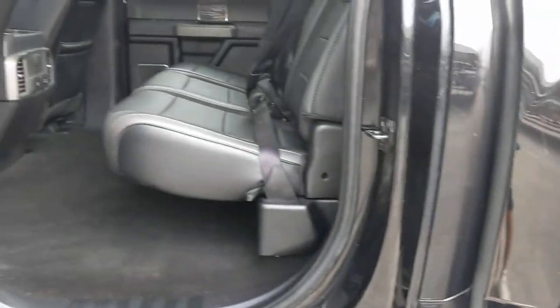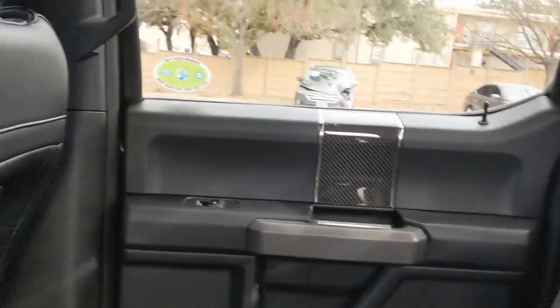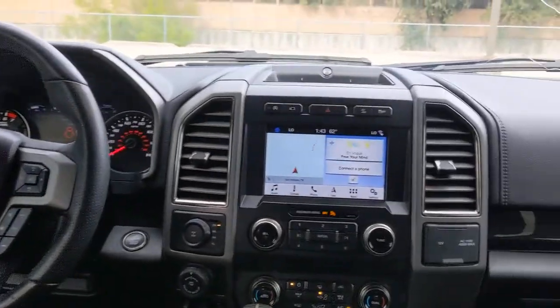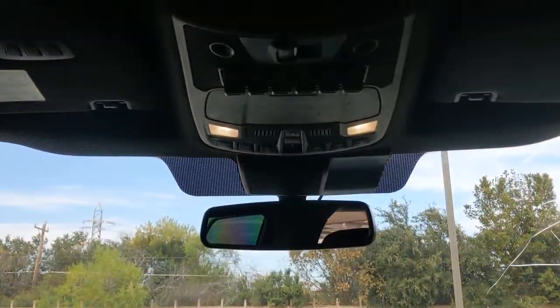The following are some of this vehicle's highlighted options: keyless entry, backup camera, satellite radio, remote engine start, four-wheel drive, Bluetooth connection, steering wheel audio controls, power driver seat, Wi-Fi hotspot, aluminum wheels.